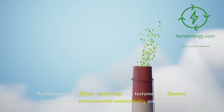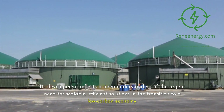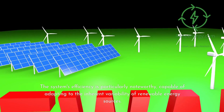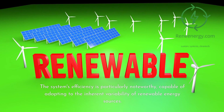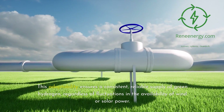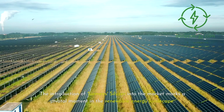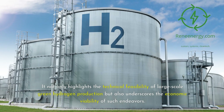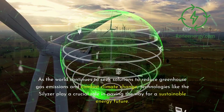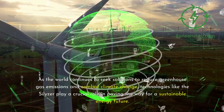Furthermore, the Silizer technology is a testament to Siemens' commitment to environmental sustainability and innovation. Its development reflects a deep understanding of the urgent need for scalable, efficient solutions in the transition to a low-carbon economy. The system's efficiency is particularly noteworthy, capable of adapting to the inherent variability of renewable energy sources, ensuring a consistent, reliable supply of green hydrogen regardless of fluctuations in wind or solar power. The introduction of Siemens' Silizer into the market marks a pivotal moment, highlighting both the technical feasibility and economic viability of large-scale green hydrogen production.